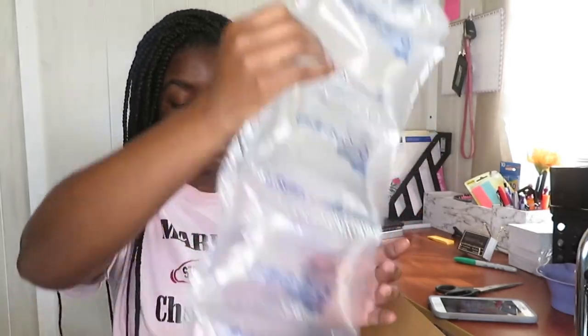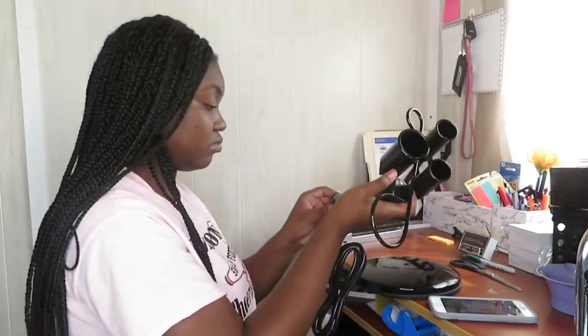My boyfriend sent me this as a gift — it's a hot tool holder for when I do hair, make wigs, or whatever. You can put your hot comb, flat iron, blow dryer, all of that right in here, and then just plug it up so your tools are powered and safely held.